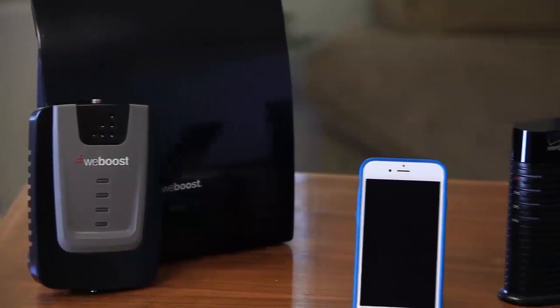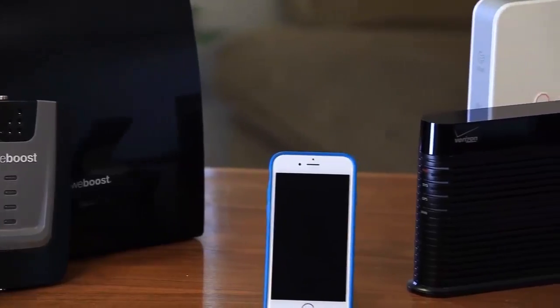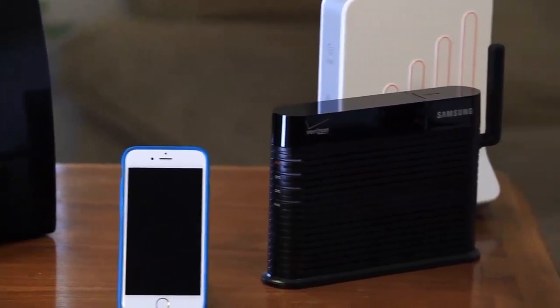What is a microcell? How does it work? How do you set one up, and do they actually work? I'll answer all those questions and more in this video. I'll also do a comparison between microcells and cell phone signal boosters so you can make the best choice for your situation and get better cell phone signal in your home.